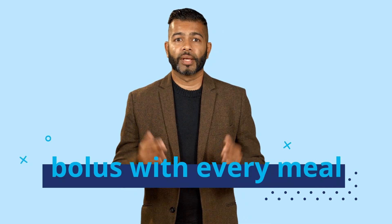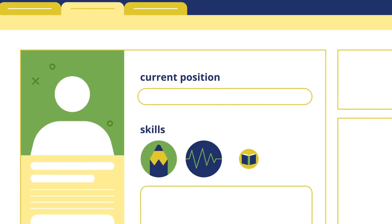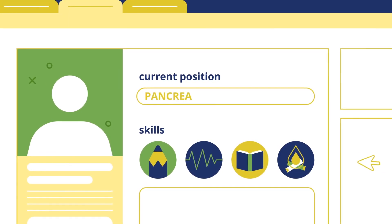Bolus with every meal — that is what a healthy pancreas would do. And whether you like it or not, you're a substitute pancreas now; something else you can add to your resume. It may be tempting to skip doses, but preventing high glucose levels is better than having to deal with them later on. Building this habit can actually save you from so much extra diabetes work. Taking a bolus before eating is the best habit to build, since it takes time for your body to absorb the insulin into your bloodstream. If you take it after meals, you may end up forgetting, and that could lead to one of two extremes: high glucose levels that you have to deal with, or playing catch-up and overdoing the insulin, which can cause hypoglycemia.